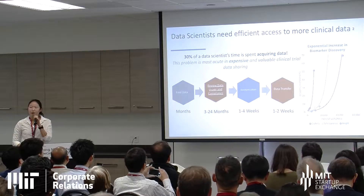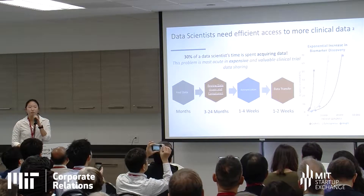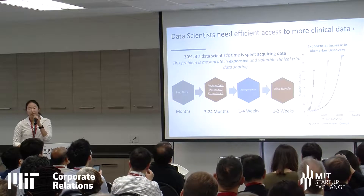Prior to my graduate studies, I did a number of clinical research studies at MIT in both genomics as well as EHR.